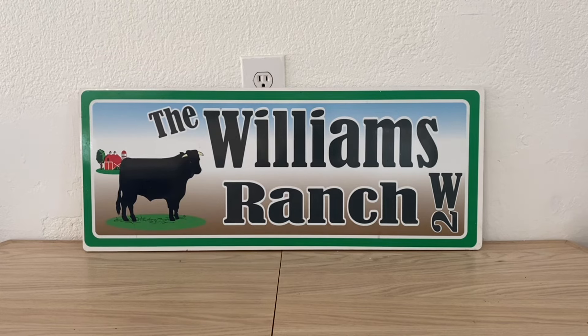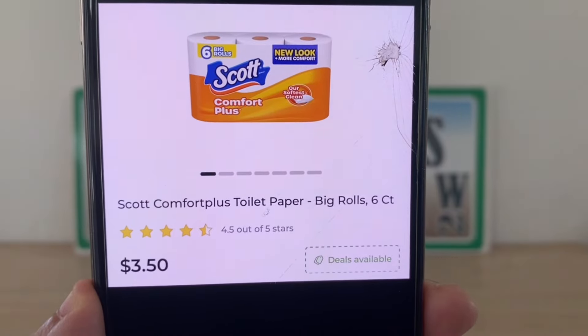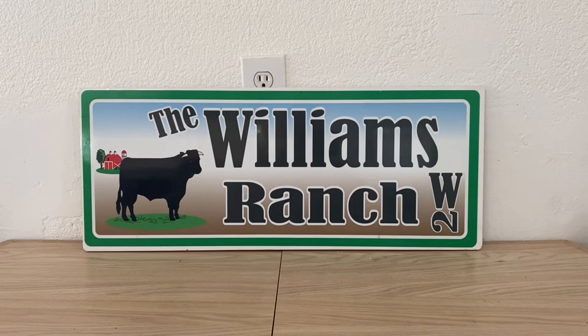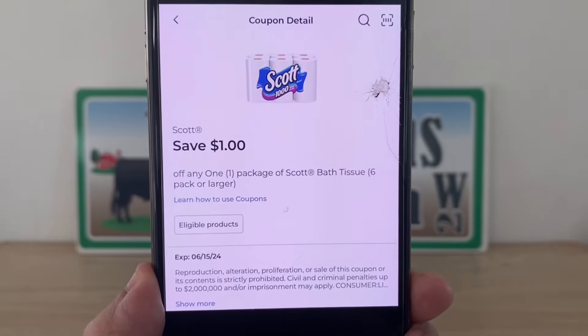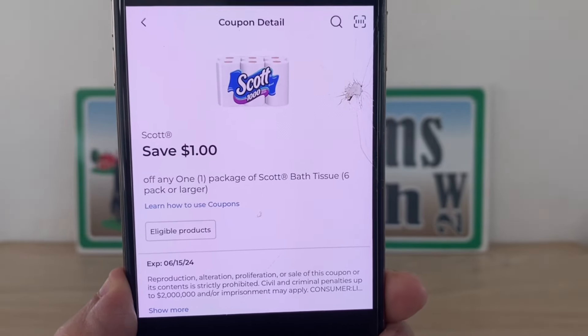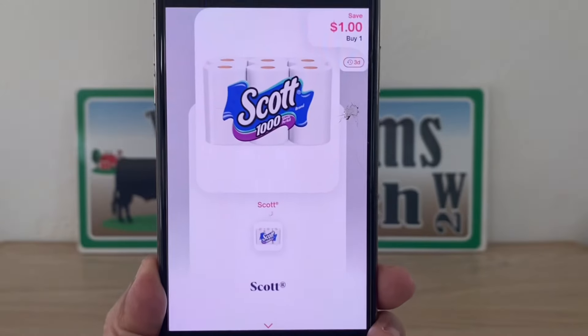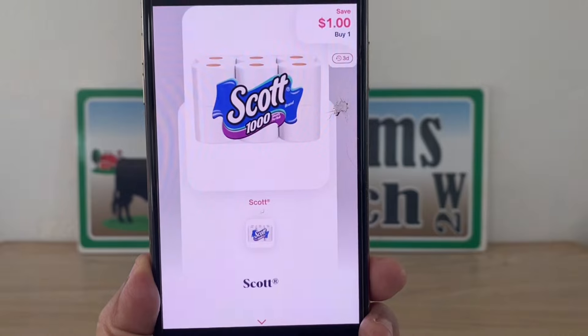Our next double dip glitch is going to be on the Scott toilet paper. This is the six-count at three dollars and fifty cents, and we have this one-dollar digital coupon that we can utilize once we enter our number into the digital keypad and pay two dollars and fifty cents out-of-pocket. We're not going to stop there — we're going to get that receipt, submit it to Shopmium for one dollar back, making this a final price of one dollar and fifty cents.